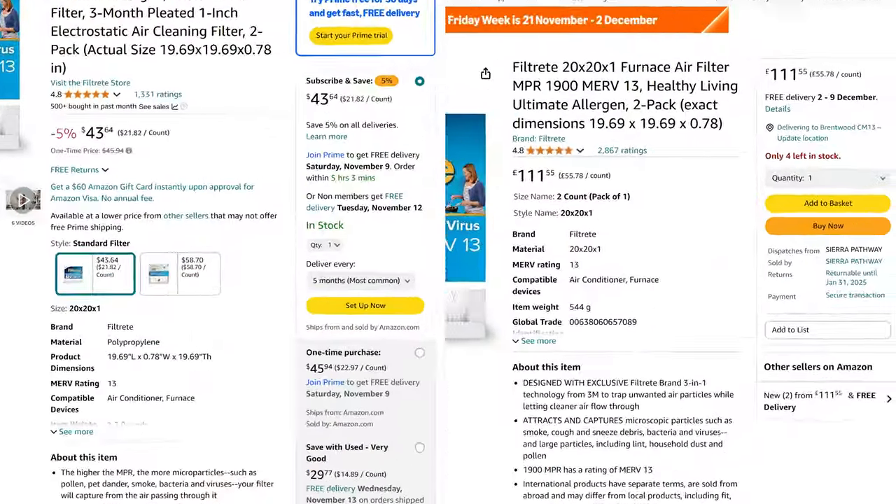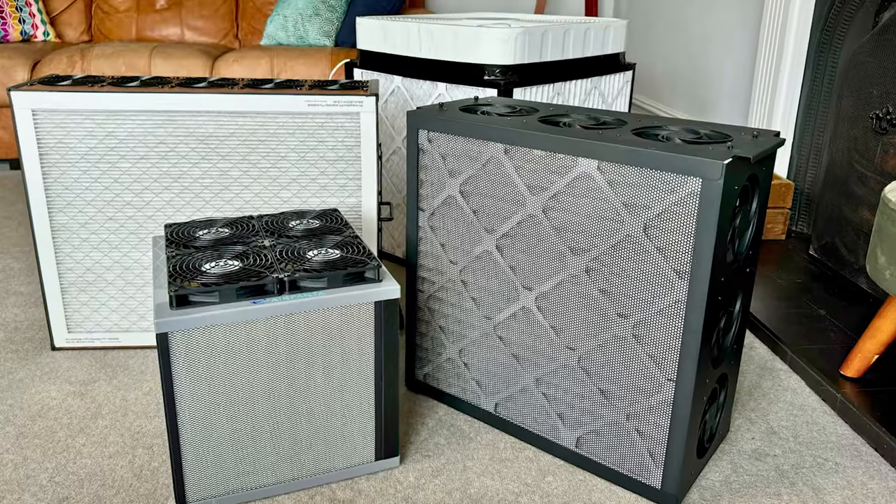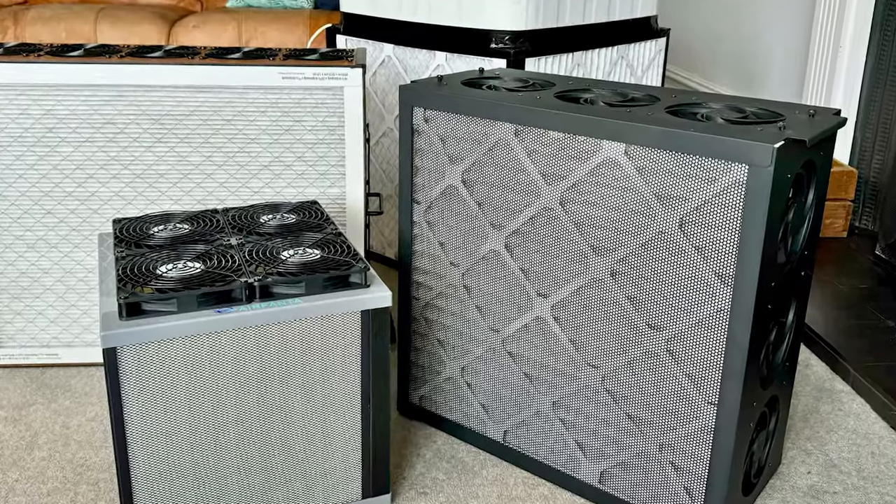Especially in Europe, boilers and radiators are more prevalent, so even when you can find HVAC filters to buy they can often be as much as three times the cost. Thankfully we can get quiet and effective air performance from PC fan kits in the shape of the Airfanta 3 Pro.